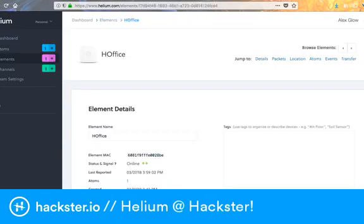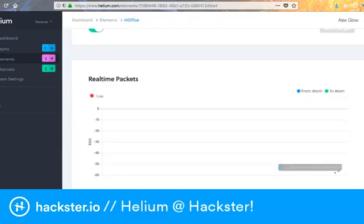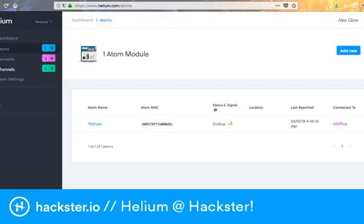You just brought over two of these Atoms, and I can't wait to see what you can do with two of them. In your cloud application, you can really design and build whatever you want at that point. You can have them communicate with each other if you wanted to.